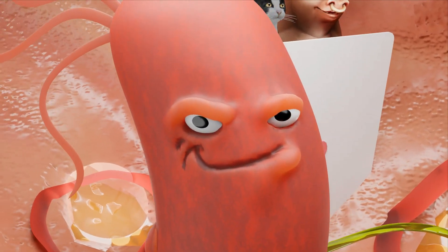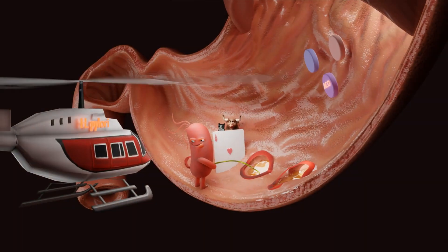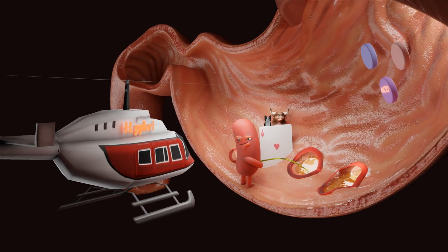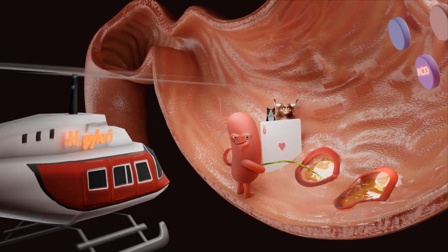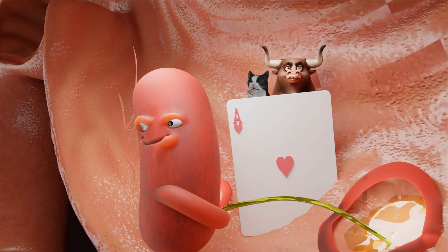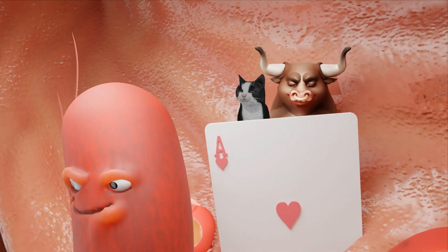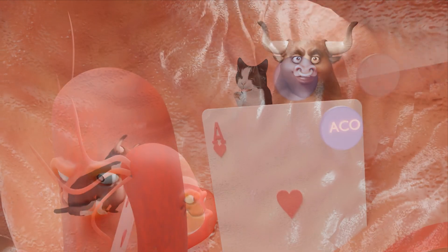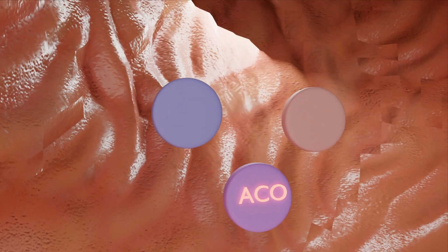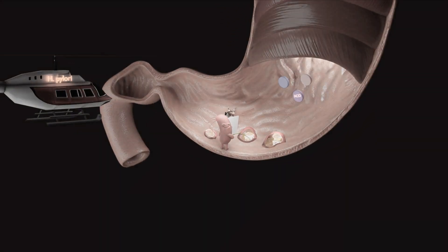I found him — Helicobacter pylori — hanging out in the antrum of the stomach, ready to lock him up for causing gastric and duodenal ulcers, gastric cancer, and MALT lymphoma. Ready to take him away — a urease, catalase, and oxidase positive pathogen — which we'll get rid of with triple therapy: ACO — amoxicillin, clavionate, and omeprazole. Alright, H. pylori in one minute.